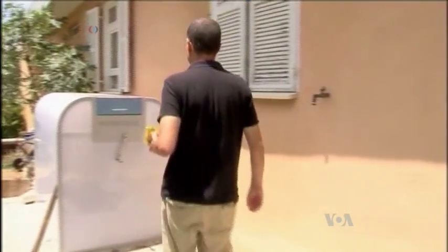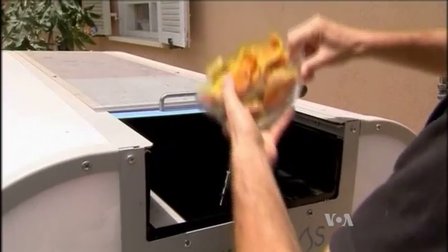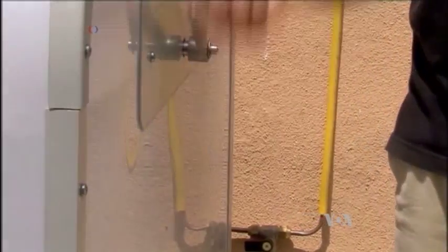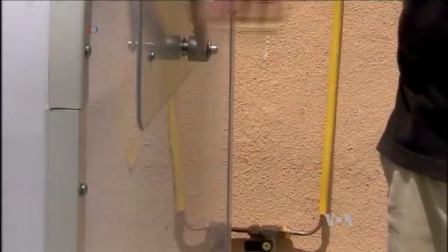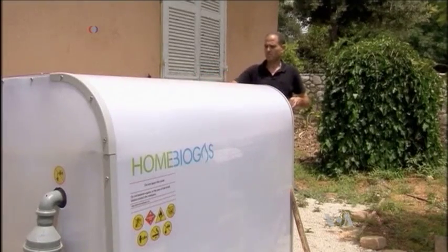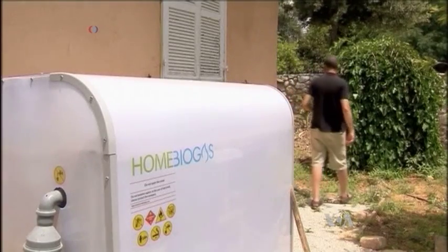The home biogas system is designed for areas where the daily temperature does not drop below 15 degrees Celsius. The price is about $2,500 — not affordable for most families, so communities have to rely on subsidies from governments or private donors. But designers point out the system can also be useful in more affluent areas with access to organic waste that can be turned into clean energy.